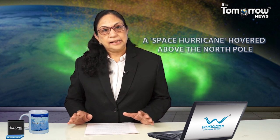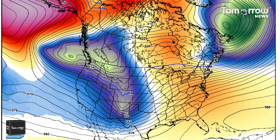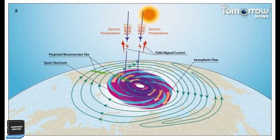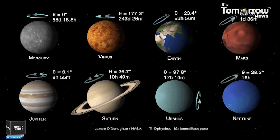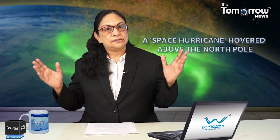This causes extremely strong winds and creates clouds that lead to heavy rains. Tropical storms are associated with huge amounts of energy, and these space hurricanes are created by the unusually large and rapid transfer of solar wind energy and charged particles into the Earth's upper atmosphere. The space hurricane was found to share many features with hurricanes in the Earth's lower atmosphere, including a quiet center, multiple spiral arms, and widespread circulations.